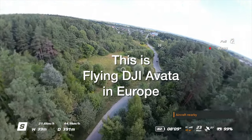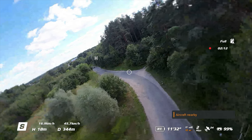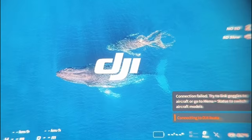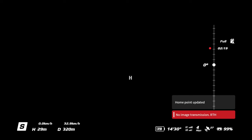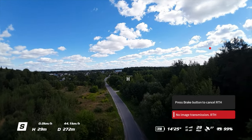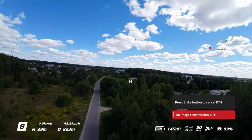This is flying DJI Avata in Europe. Delay crash. Connection has failed. Image transmission has been lost. Returning to home. And this is the exact experience you get flying in Europe.